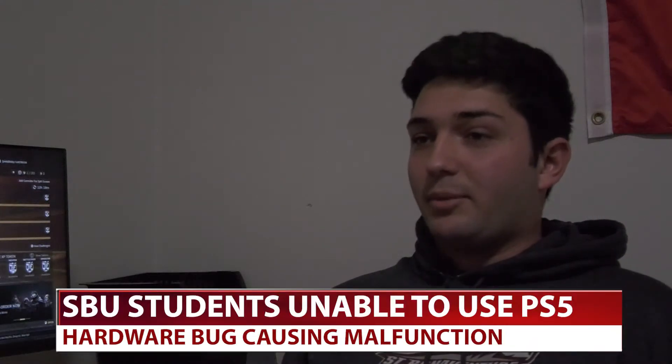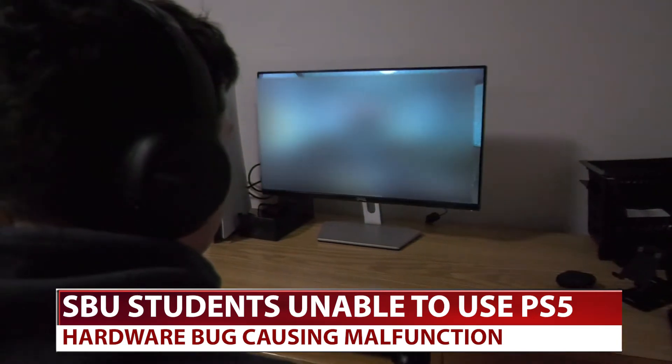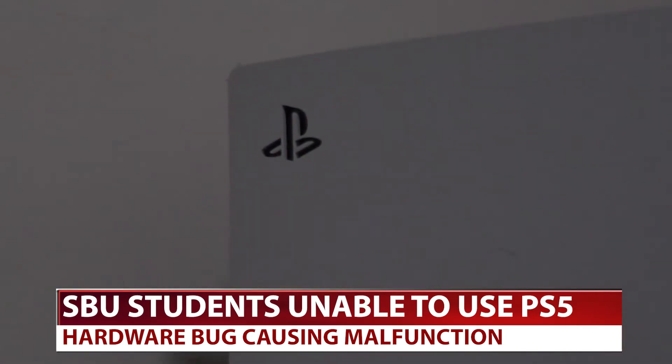I spent $400 to get it, and I couldn't even play it all of last year. Bobby Atlas is one of many Bonaventure students with PlayStation 5s who have struggled to get their precious consoles working on campus. It was having difficulty connecting and staying connected.